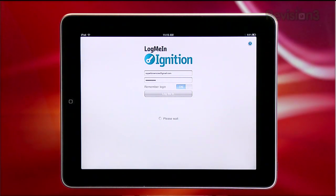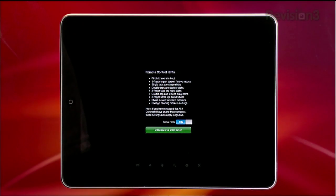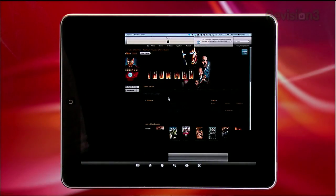When you first sign on to a computer, you're going to get prompted to enter a username and password. This is the remote computer's username and password, not your LogMeIn account. You'll be presented with a list of tips and, finally, beautiful and responsive remote access.